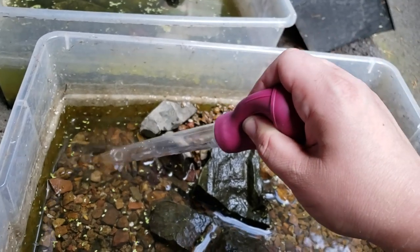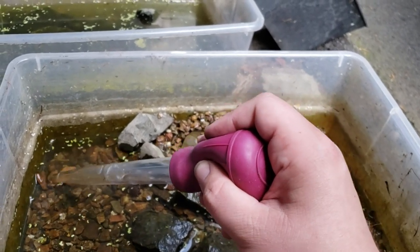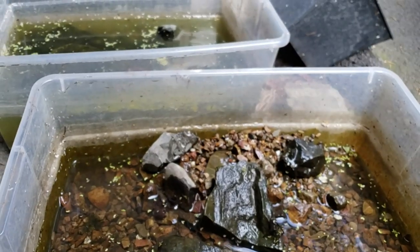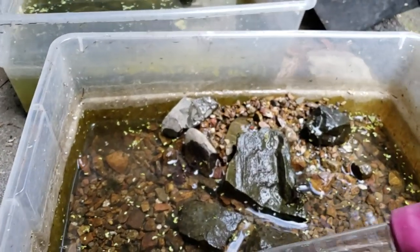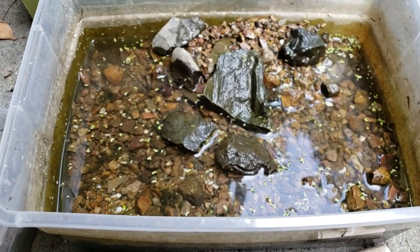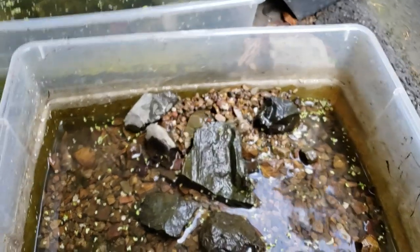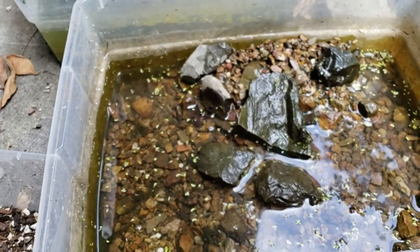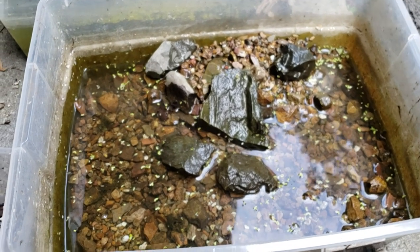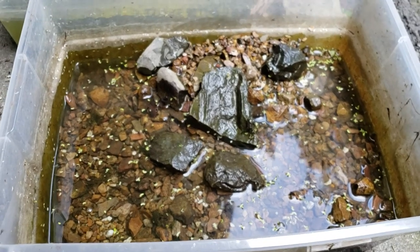I put these shrimp out in April. They went all through the summer. The hottest I recorded the water in a video you may have seen online is it reached up to 86 degrees in the water — that was the day where it was almost 100 degrees out. Now in here I should have three shrimp that I have not put back in the house yet. These shrimp did not breed very well, but they have gone from 86 degrees in this water. The pH started a little bit higher — we had around 7.5 pH and a TDS of around 100, which is pretty low.